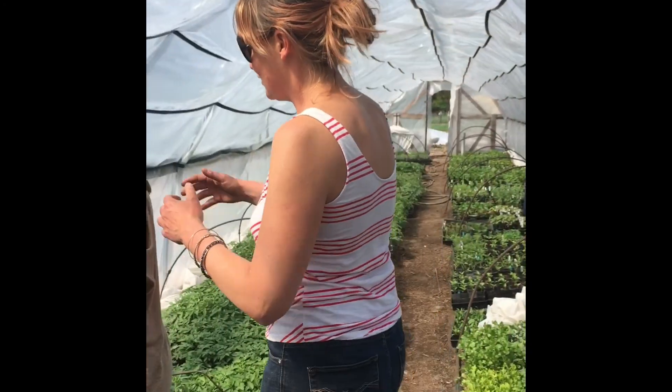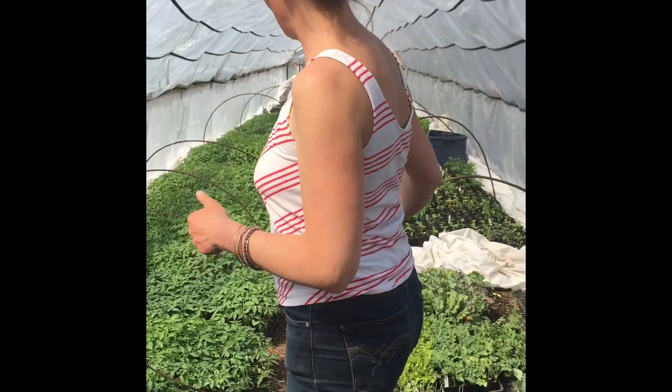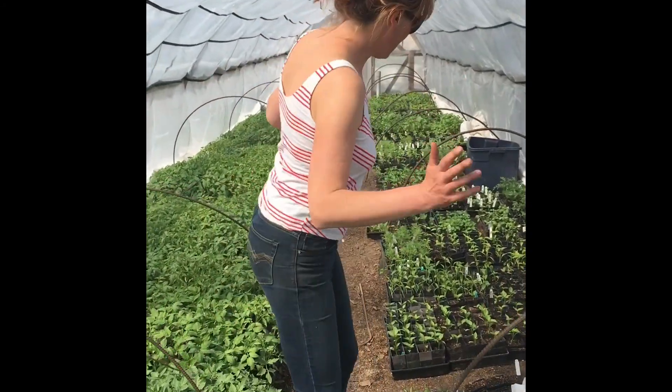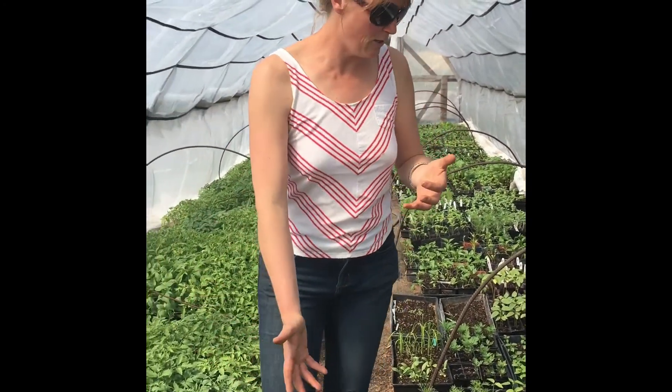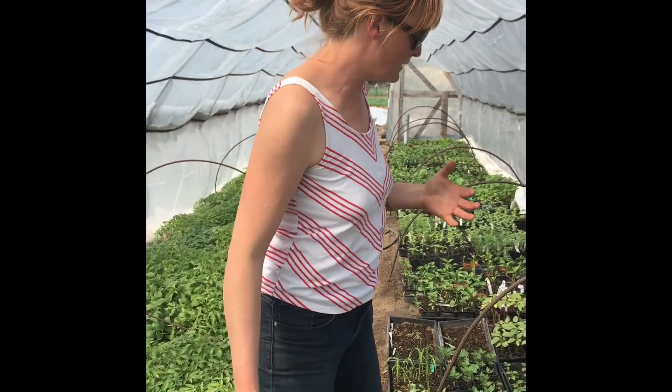We're entering into the greenhouse. Here's Riley transplanting some eggplants. So eggplants and tomatoes and peppers and things like that have a really long growing season. So if we want to get seed off of these — or food off of these — we have to start them indoors first.